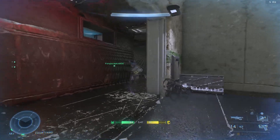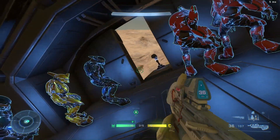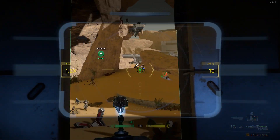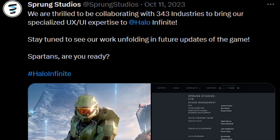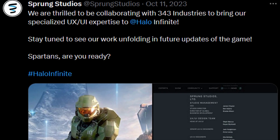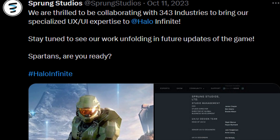The crazy thing here is that this was announced back in October 2023, and I saw nobody talk about this or even highlight it until now. Here is what Sprung Studios said about 343 and Halo Infinite: 'We are thrilled to be collaborating with 343 Industries to bring our specialized UX and UI expertise to Halo Infinite. Stay tuned to see our work unfolding in future updates of the game.'